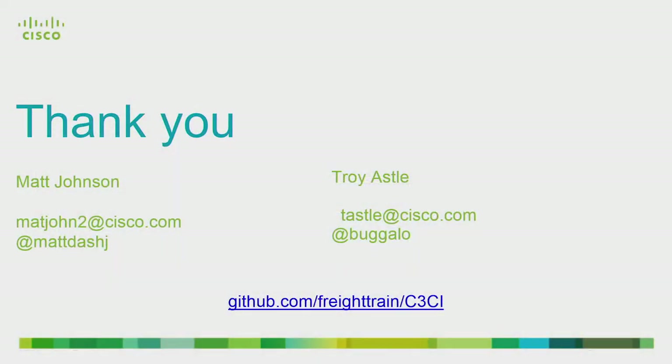I hope you guys found this interesting, and I hope it gives people newer to Cloud Foundry some ideas on getting more serious with it in your environment and how to take the next step. Our contact details are there — reach out to us on Twitter or email. All of our code is on GitHub at the link below. It'd be really interesting to hear what you're doing in the deployment space. Thank you very much.